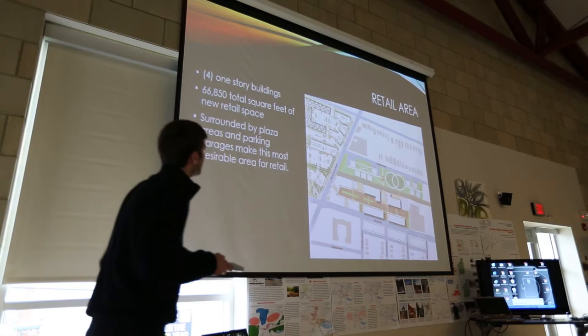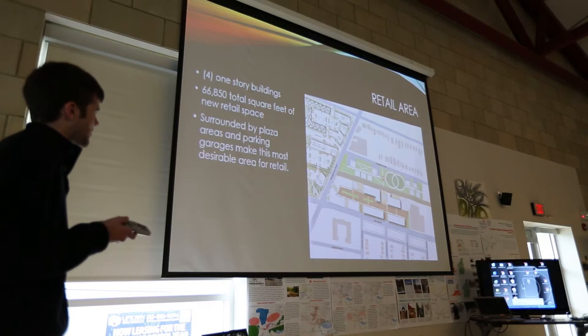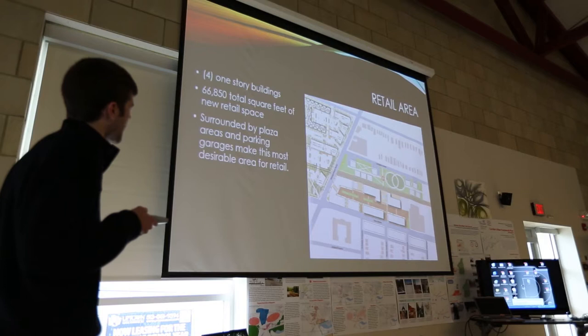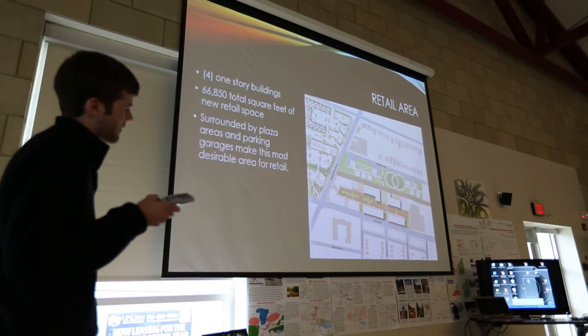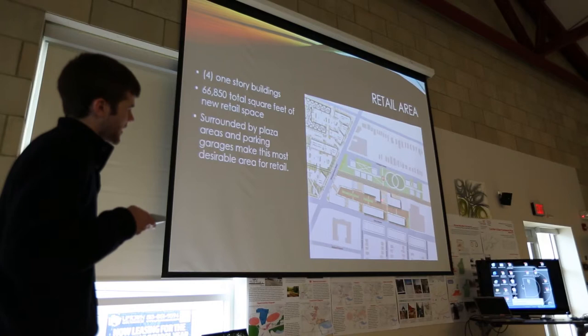Moving on to the retail area, which is to the eastern part of the site — there are four one-story buildings with 66,850 total square feet of new retail space. They're surrounded by two parking garages, with some dispersed surface parking as well. There are also three plaza areas which would have permanent furniture like tables and chairs, and one could have a fountain to draw people in. This makes the most sense to have strictly retail because of the activity and the surrounding parking and plaza amenities.